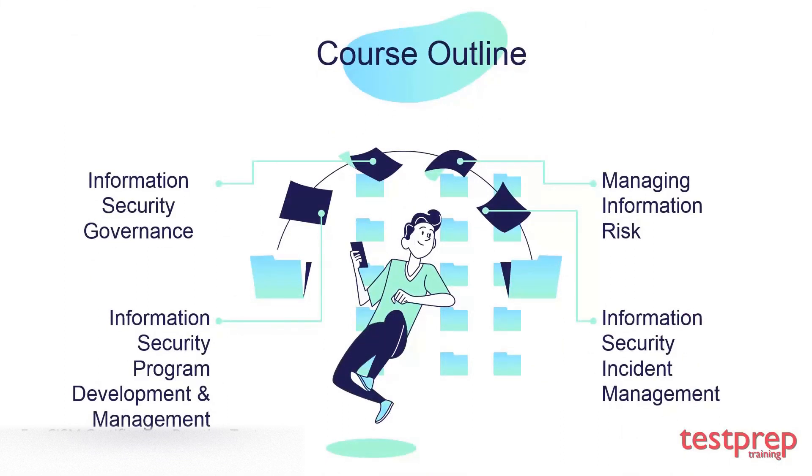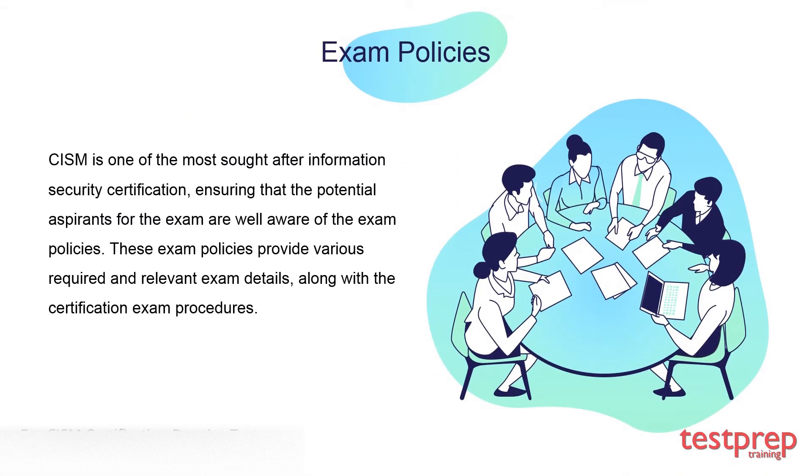Certified Information Security Manager is divided into the following fields. You will find the complete tutorial for all topics provided in the link in the description. Regarding exam policies, CISM is one of the most sought-after information security certifications. These exam policies provide various required and relevant exam details along with the certification exam procedures.